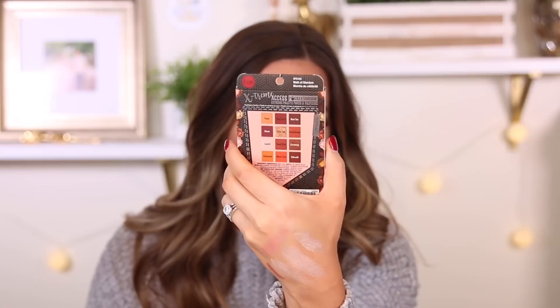The last product I'm going to mention is this J-Cat Beauty Extreme Access Pocket Eyeshadow — six matte, six shimmers. These just looked really pretty. The shimmer is a little bit more sheer, but the matte looks good. There's a grayish tone I'm not sure about, but some of these colors look really good. I'll try this out and let you guys know what I think. This is a really affordable palette in the shade Walk of Stardom.